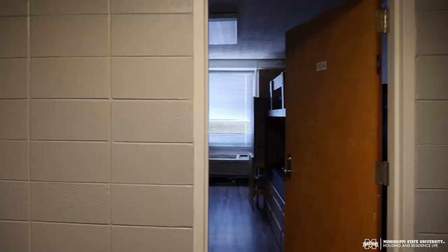In the parking lot is a designated parking space for you if you choose to purchase it. I hope you enjoyed your tour today. If you have any questions, check out our website at housing.msstate.edu.